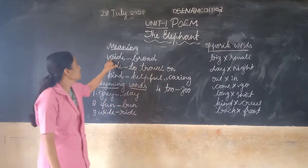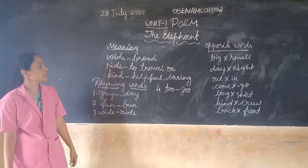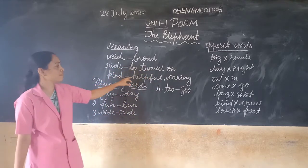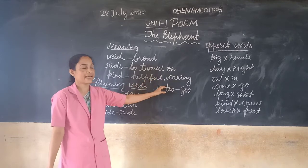Wide meaning is broad. Ride means to travel around. Kind means helpful and caring.